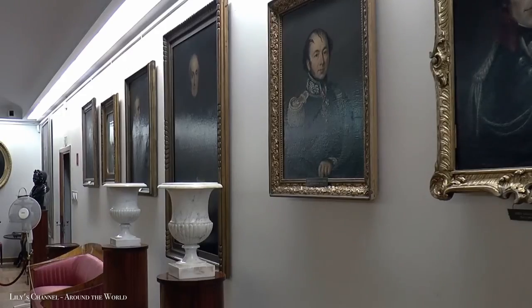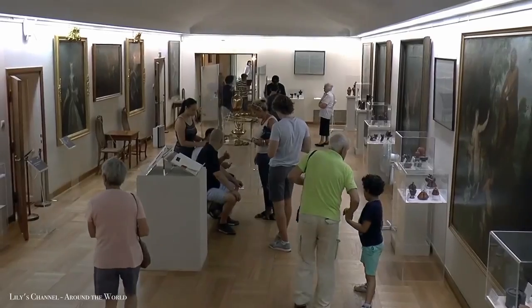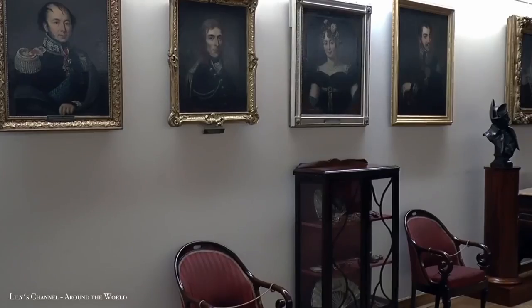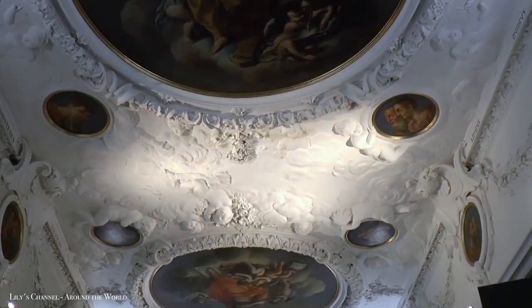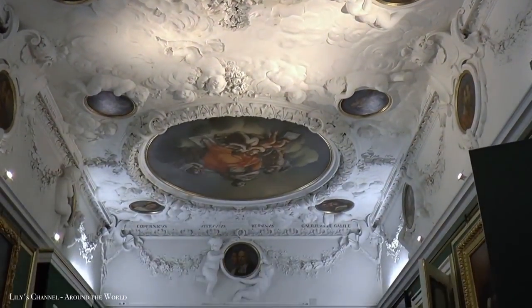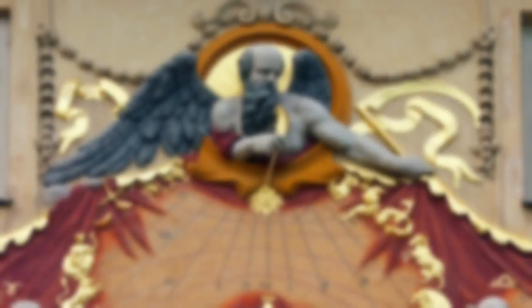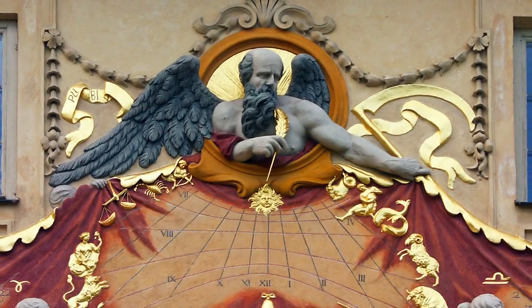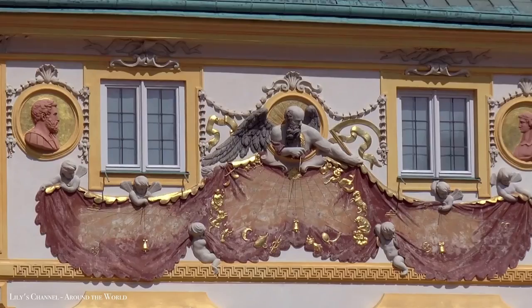Then on the first level, there's the Gallery of Polish Portraiture, which houses effigies of Polish monarchs amassed over centuries. You could also stop and explore the White Room to see photographs of other palace owners and people associated with it. And you also can't miss the beautiful 17th century sundial located at the back of the palace.